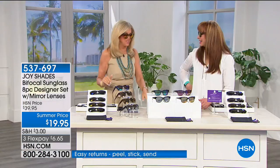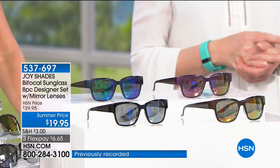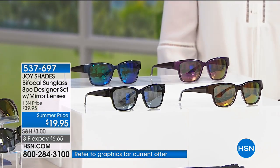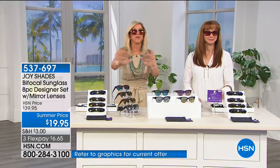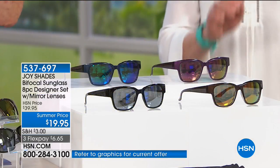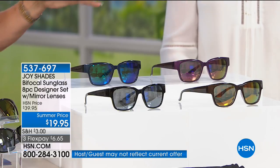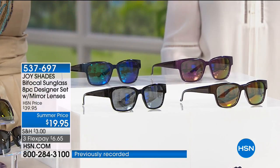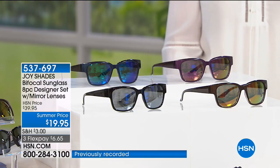If you wear reading glasses, you are going to go crazy over these bifocal sunglasses — you will never wear a regular pair again. First of all, they're the hottest trend. These mirror aviator glasses block 100% of UVA and UVB rays. You're getting four pairs with a mirror reflective lens that is hotter than hot, and the price is incredible for bifocal sunglasses.